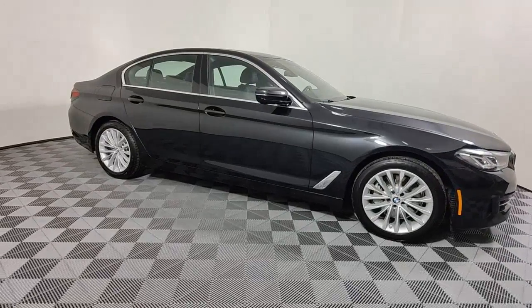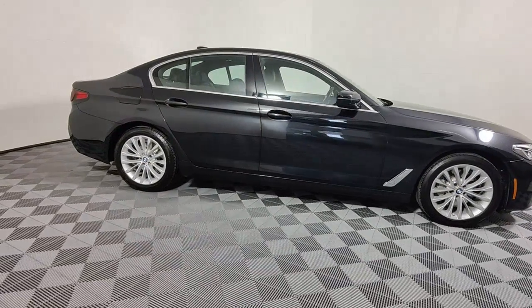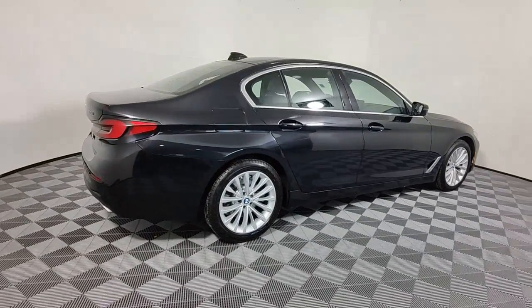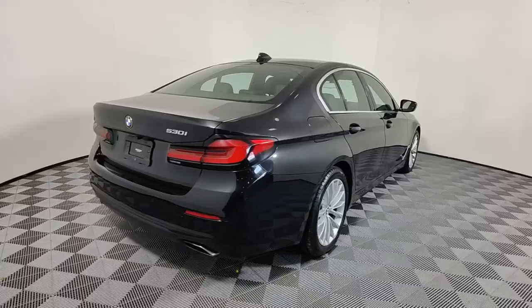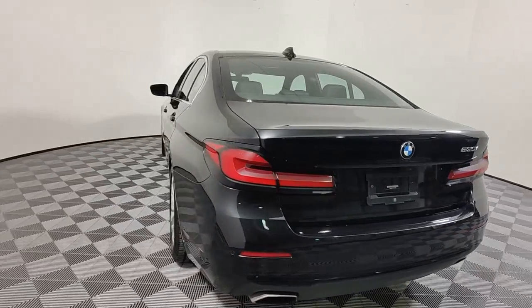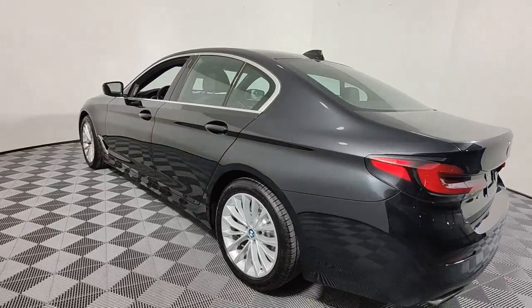Introducing the 2022 BMW 530i. This vehicle is an outstanding buy with fewer than 40,000 miles on the odometer. Treat yourself to a test drive today. Our staff will toss you the keys and give you an outstanding customer experience.